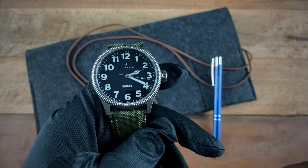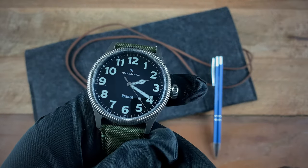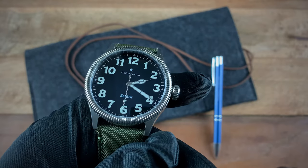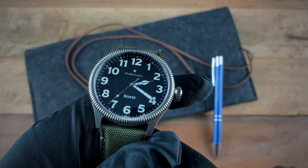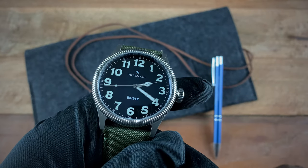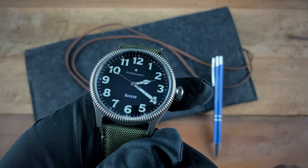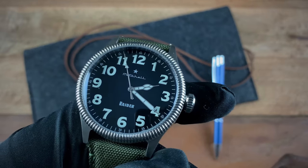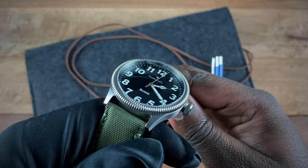Going back to the front of the watch, we have these beautiful pilot-style numerals and cathedral hands. At 12 o'clock, just below 12, we have a star signifying the rank of Brigadier General Doolittle. At 6 o'clock we have 'Raider,' and right below the star at 12 we have 'Mitchell' for the brand name. The watch also comes with a coin-edge bezel.